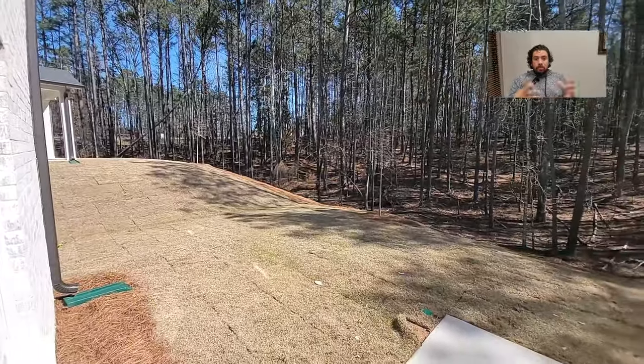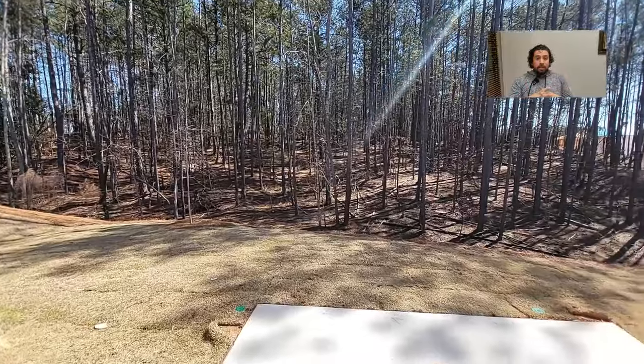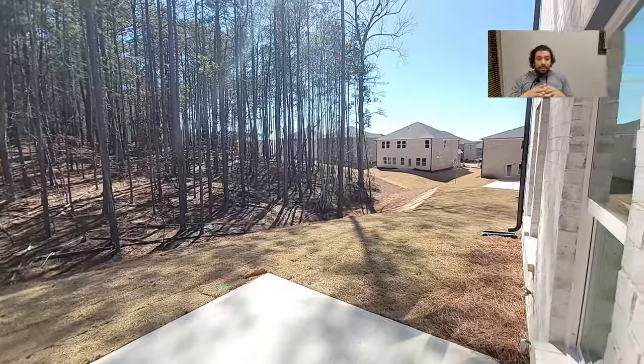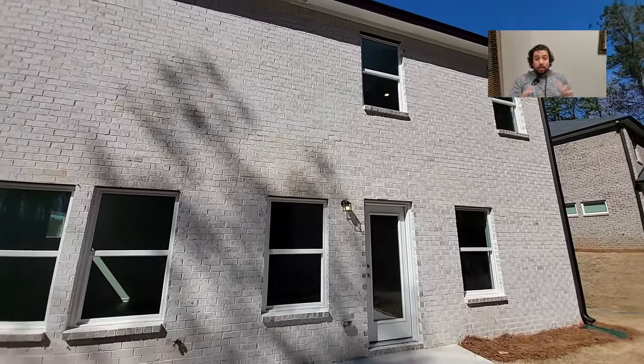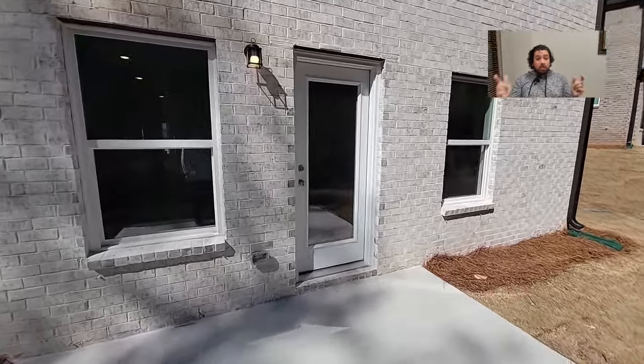Here we go with the backyard I was talking about earlier — the Piedmont backyard. In the Piedmont region of Georgia, you have a good backyard but then it slopes away down a hill into the woods. And here we go with a four-sided brick — super energy efficient. Let me know what you think about this home.